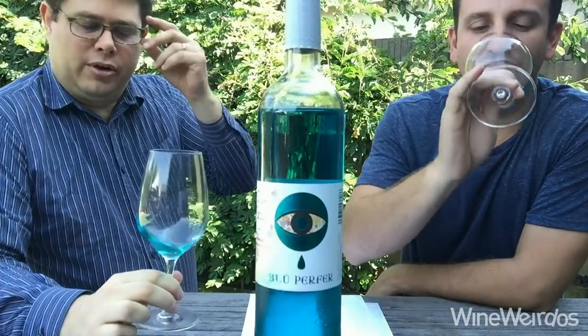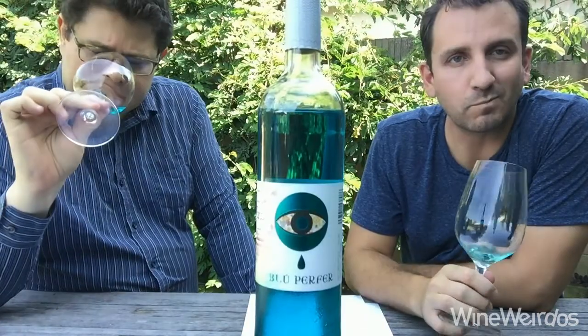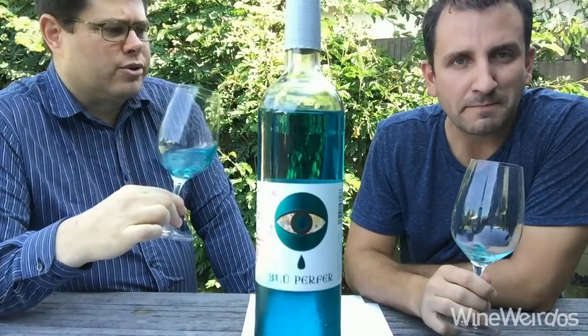What's going on here? The nose is vibrant — it's full of blueberry, passion fruit, different tropical fruits coming off here. Maybe some apple juice coming through as well.